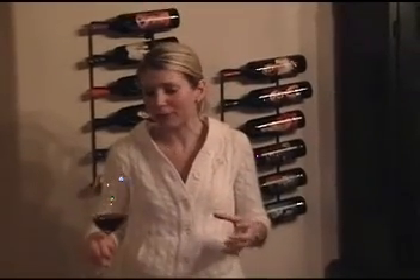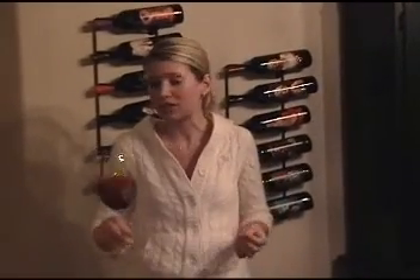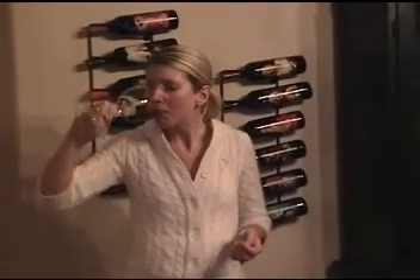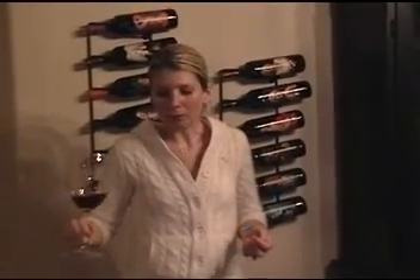It still has the cherries, the red berries. It has really nice tannins that carry the wine through into a nice long finish. It's a little bit tart too, some cranberries on the palate.